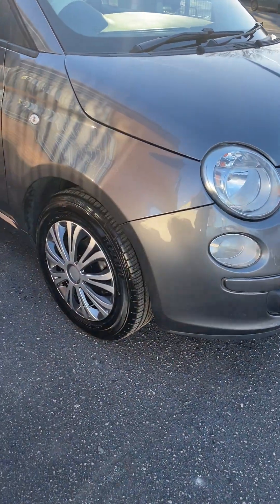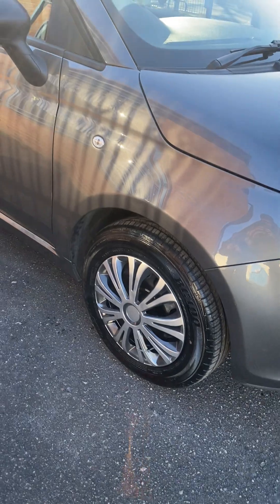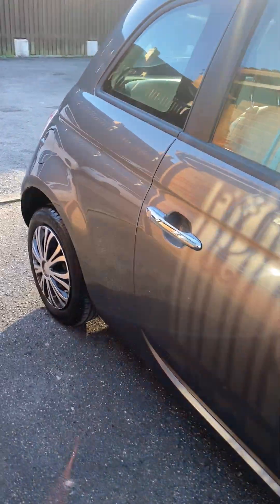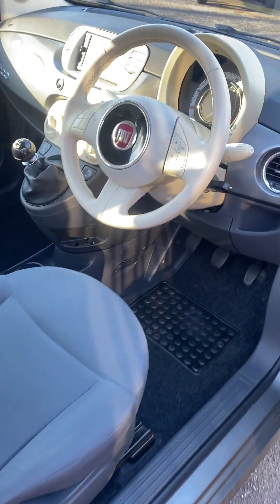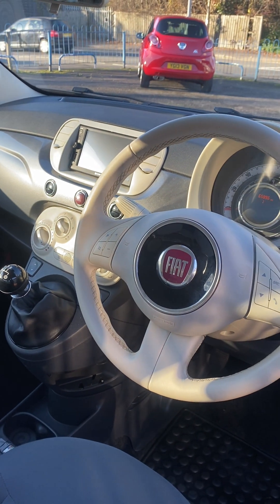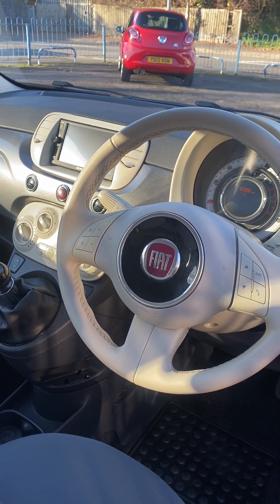You wouldn't think this car's the age it is — it really is in good condition on the bodywork, very well looked after. What does make this car rare is it's the only Pop I've ever had with a multifunction steering wheel, factory Bluetooth, and aircon. They are the normal things that let the Pop down and put people off them, because they haven't got aircon and Bluetooth.